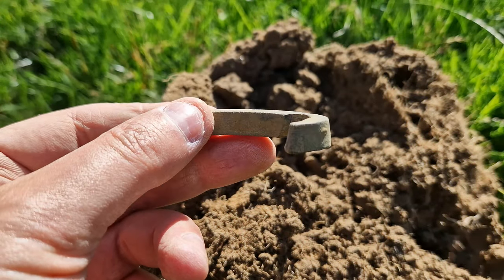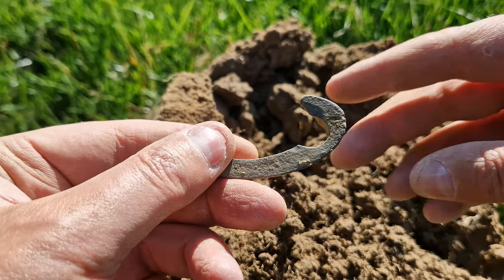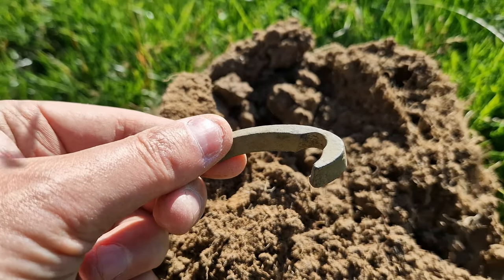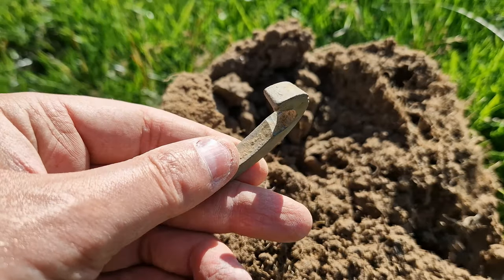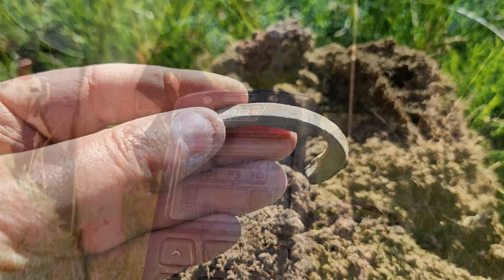I've just pulled this out of the ground now — a chunk of bronze or brass. Very strange, odd shaped, but I find quite a few pieces like this on here. I'd love to know what it all is and why there are so many big chunks of random bronze. Is it to do with a mill? I'd love to hear your thoughts.